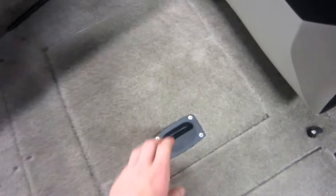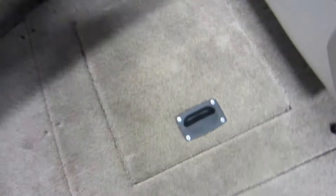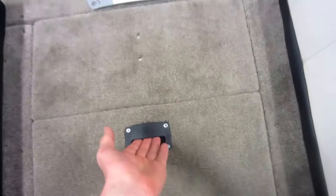On the starboard side, we have a storage compartment. Port side, we have our live well. In the center, we have a removable platform.